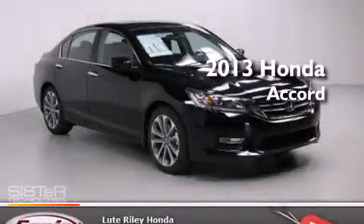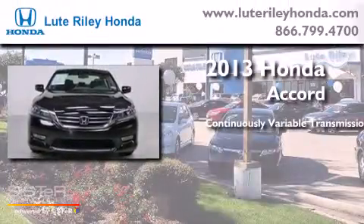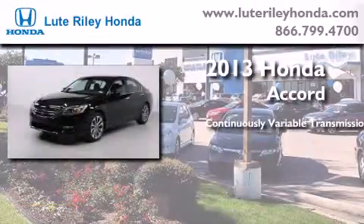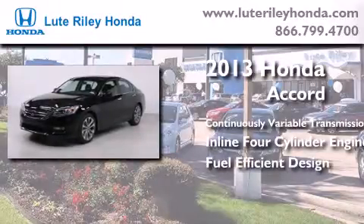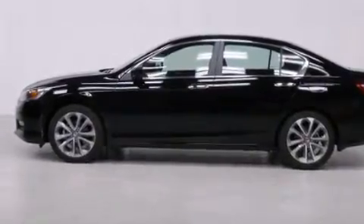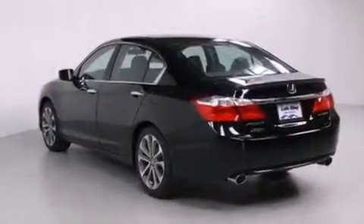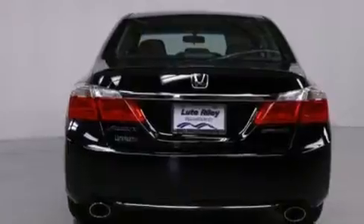This is a brand new 2013 Honda Accord. This four-door sedan has a continuously variable transmission and an inline four-cylinder engine. Features include air conditioning with automatic climate control, cruise control, a rear window defroster, a CD player, a leather-wrapped steering wheel, and a passenger side vanity mirror.